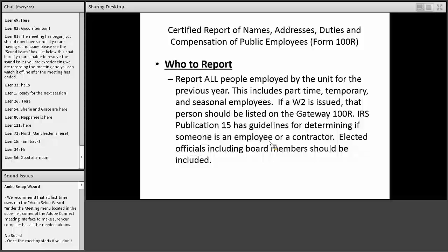You're going to report all people employed by your unit for the prior year — in this case, all employees during calendar year 2016. Even if they only worked in the summer, were temporary, or worked part of the year, you report everybody employed during the year and how much they were paid. A good rule of thumb: if you issued a W-2 to that person, include them on your 100R. If you have questions about whether someone is an employee or contractor, check IRS publication 15.